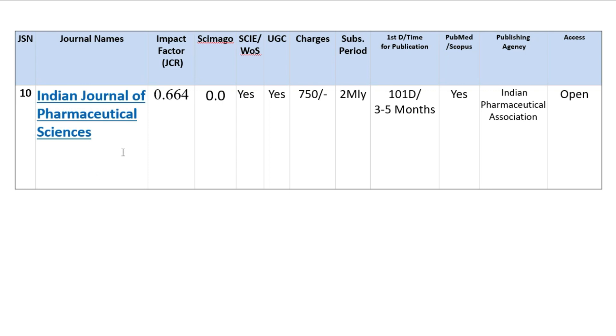Our last journal is the Indian Journal of Pharmaceutical Sciences. It has a JCR rating of 0.664 and an SGR rating of 0. It is included in both Web of Science and UGC. It costs only 750 rupees to publish an article. Bi-monthly subscription is available, the first decision takes 101 days, and it takes 3 to 5 months to publish. It is indexed in both PubMed and Scopus. The publishing agency is the Indian Pharmaceutical Association and it is an open access journal.